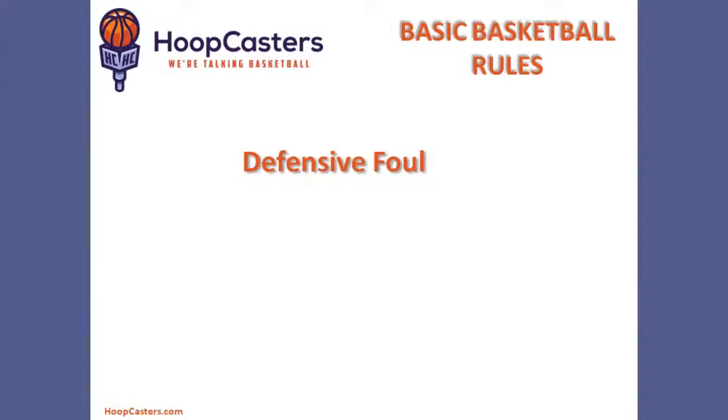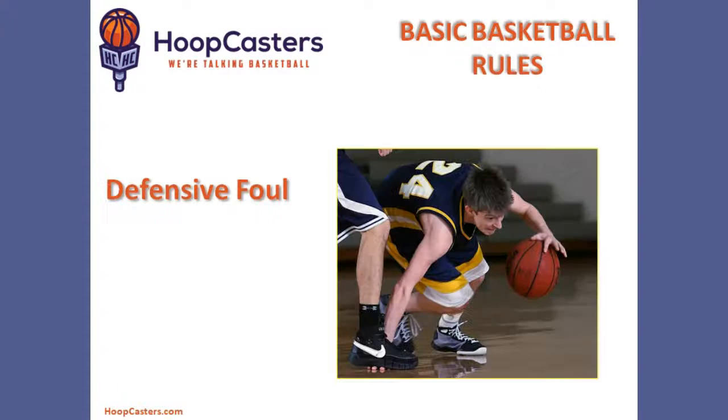Next, let's discuss the defensive foul. Here you'll see the defender steps on the offensive player's hand — that is a defensive foul. You can see right here, he clearly steps on the player's hand. The referee is going to call that sometimes.